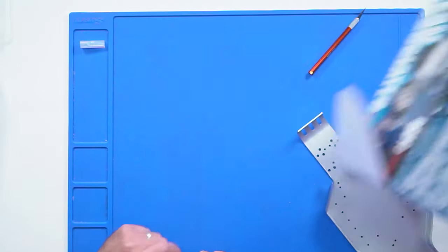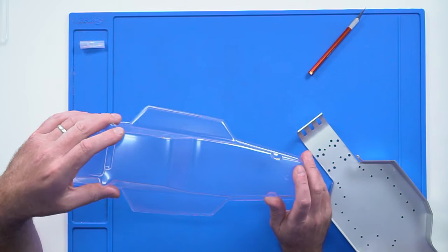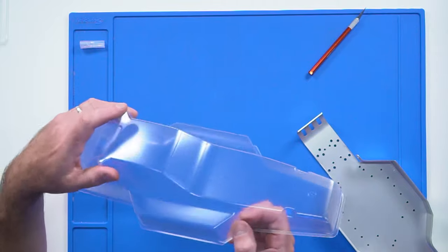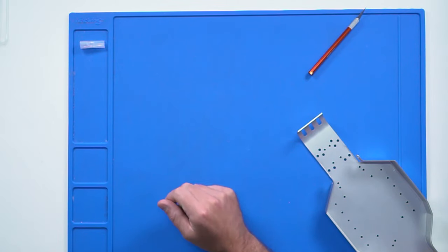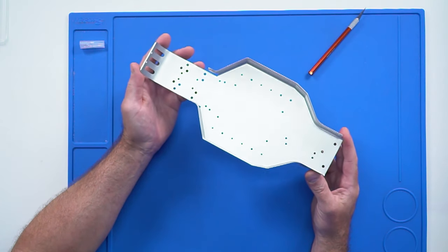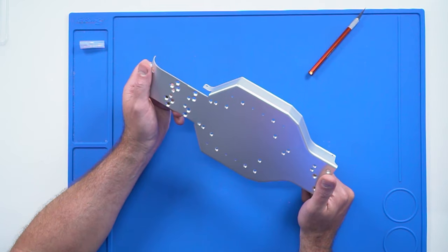I'm thinking more of a satin clear on the outside, which will also cover that little problem there — because I want it to be clear, but I don't want it to be 100% like that. But you are going to play with it? Oh yeah, I'm not going to build it exactly as it is. In fact, that chassis is the next thing.